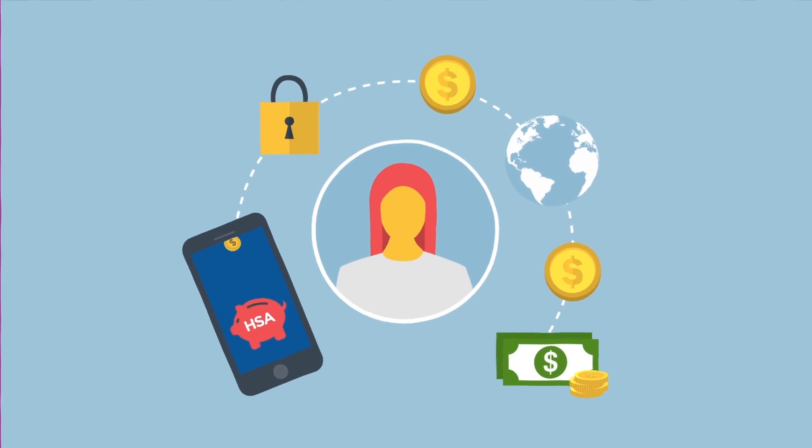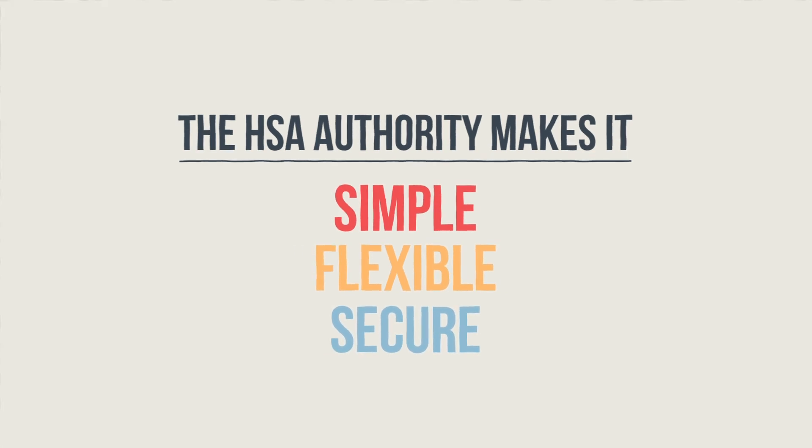But wait! Now you'll need to access them. No worries — the HSA Authority makes it simple, flexible, and secure,